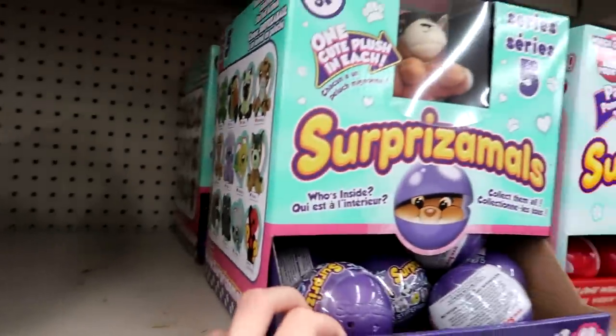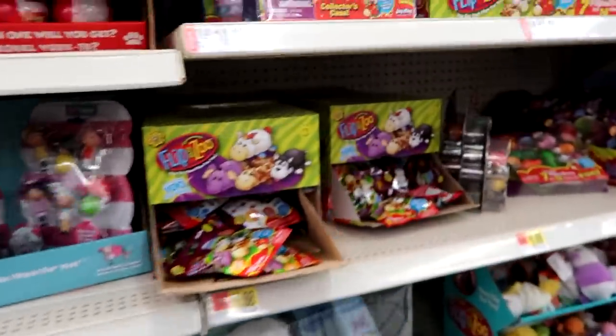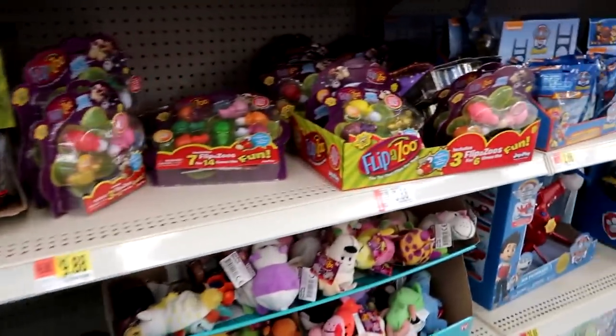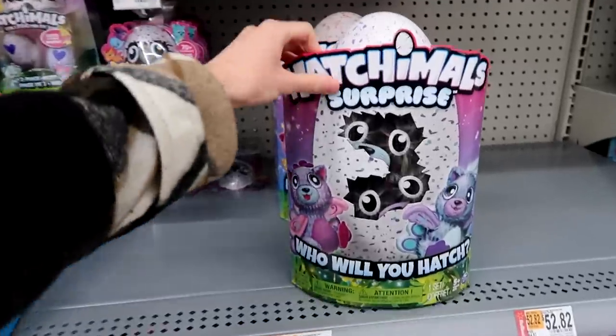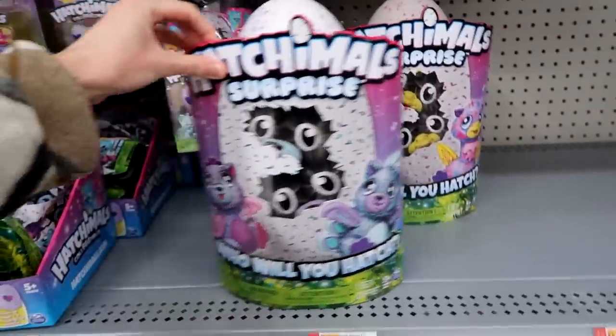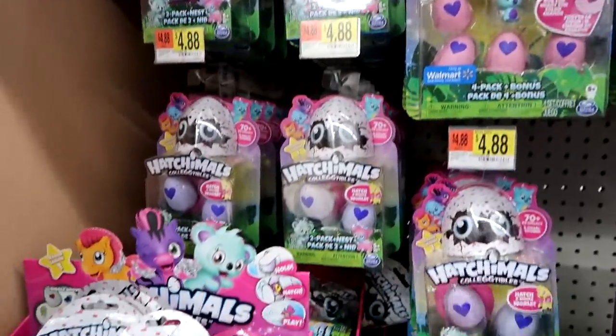Here are the surprise animals — they have two boxes of Series 5 and two boxes of Series 4. Zoo Flip Zoos, some of them are all rolled back. Here's the Hatchimals; they have a Pea Cat and a Raven, and then lots of the Birdle packs and lots of Season 1 packs and blind bags.